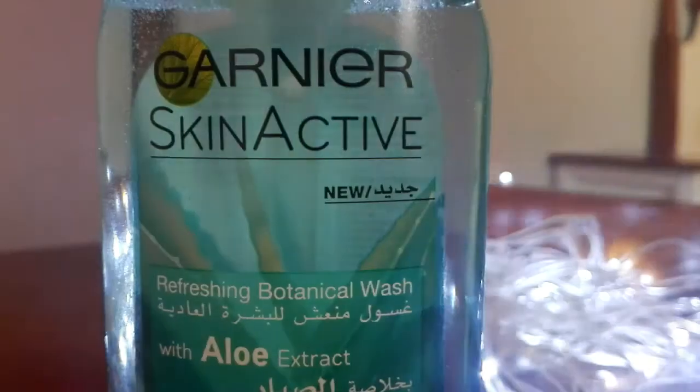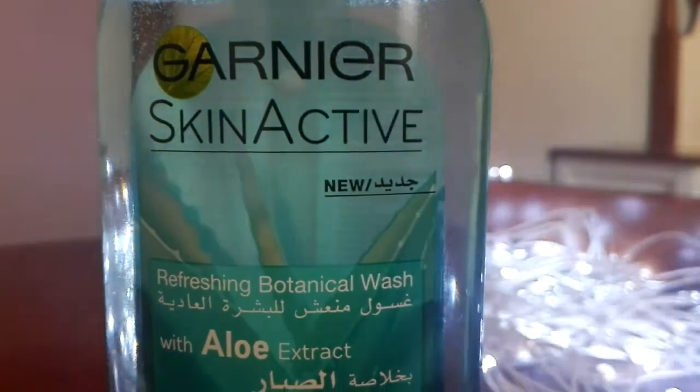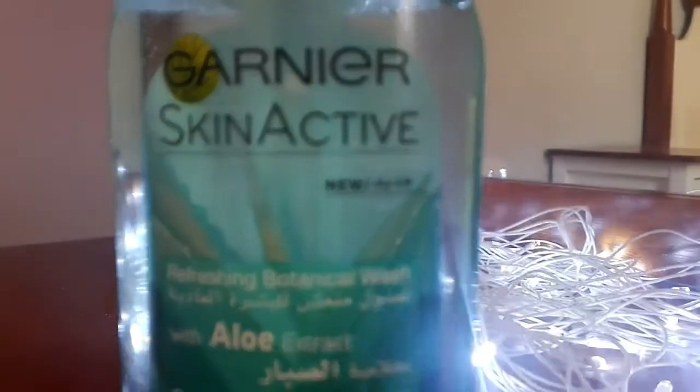The first product that I use is this Garnier Skin Active Refreshing Botanical Wash. This is really good and it wakes you up in the morning.